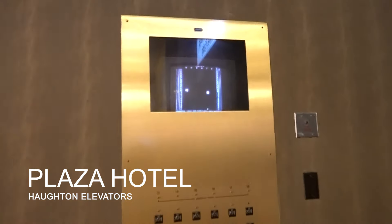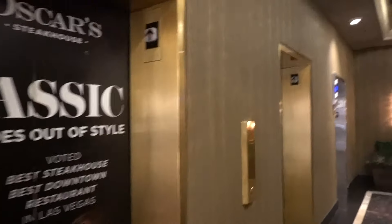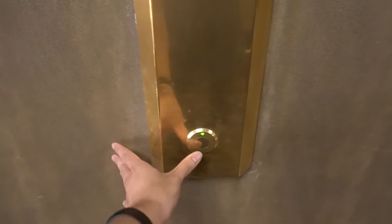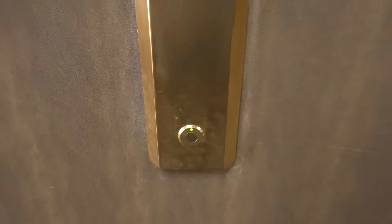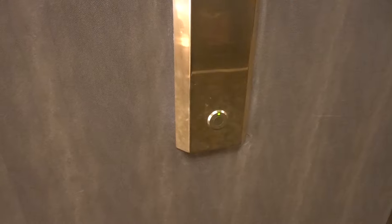Look at this — the original Dover Enunciator is still here. These are still Dovers! Oh my god. This is the North Tower here at the Plaza Hotel in Las Vegas, Nevada.